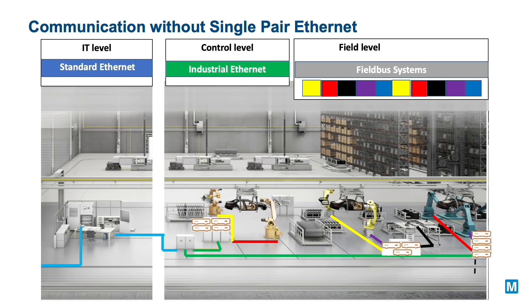Legacy factory and process automation systems today consist of different connectivity solutions and many different communication protocols at the field level. This creates bottlenecks in data transfers requiring translation gateways, resulting in increased cabling, higher power consumption and data isolation in the network.